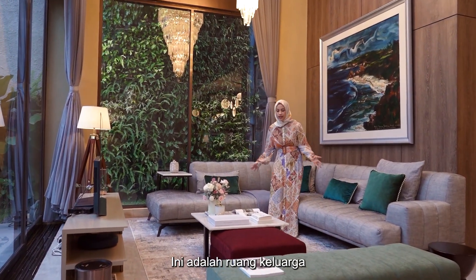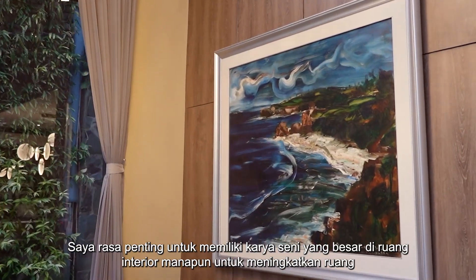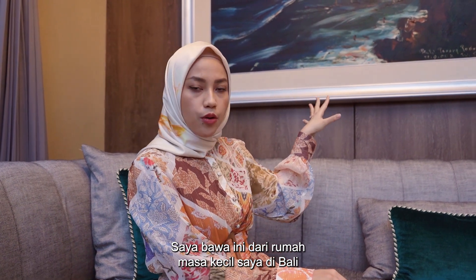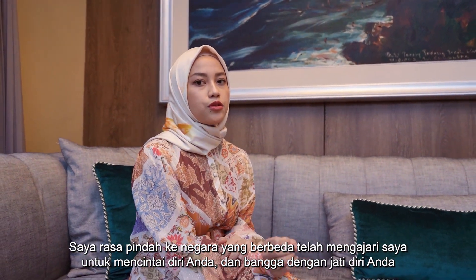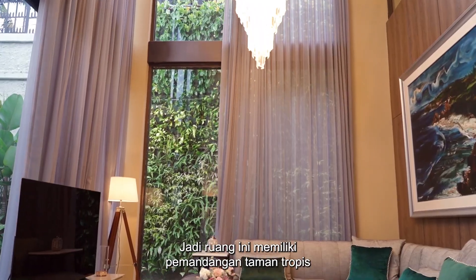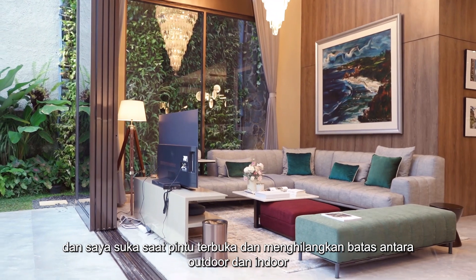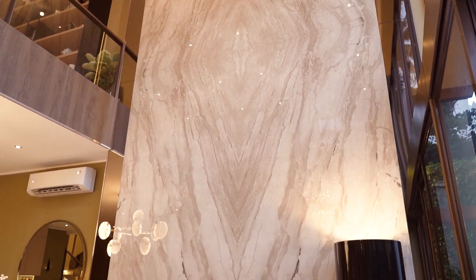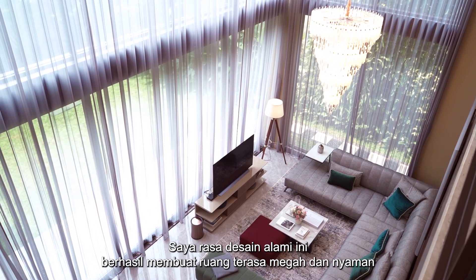This is the family area where we spend most of our time. I love this big piece of artwork — I think it's important to have a big piece of artwork in any interior space to elevate it. I brought this in from my childhood home in Bali. I was born there and spent half of my childhood before I moved to Australia in middle school. I think moving to different countries taught me to love who you are and be proud of who you are. This space has a view of the tropical garden, and I love when the door opens up and blurs the boundaries between outdoor and indoor. One of the things that makes this home special is this marble wall — when I went to the marble warehouse, I instantly fell in love with this piece. I think the design successfully made the space feel grand and comfortable.